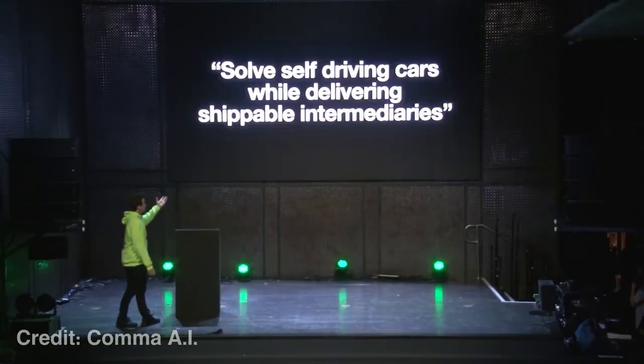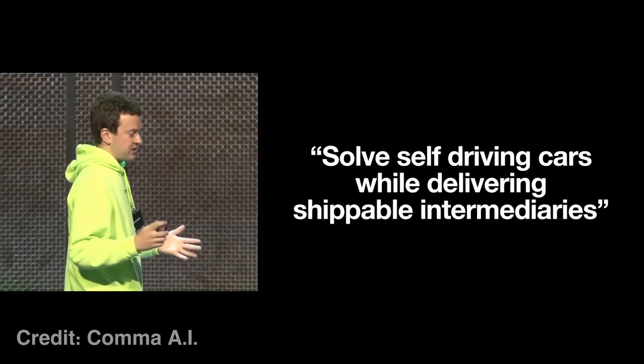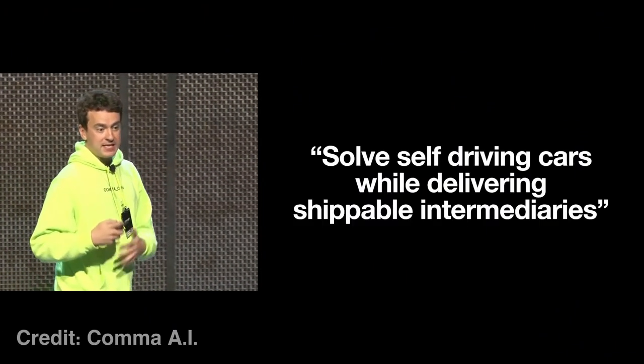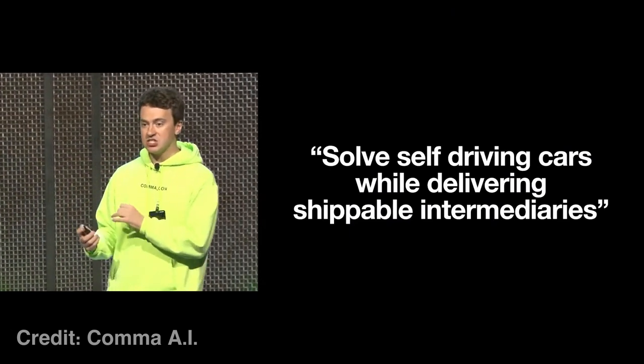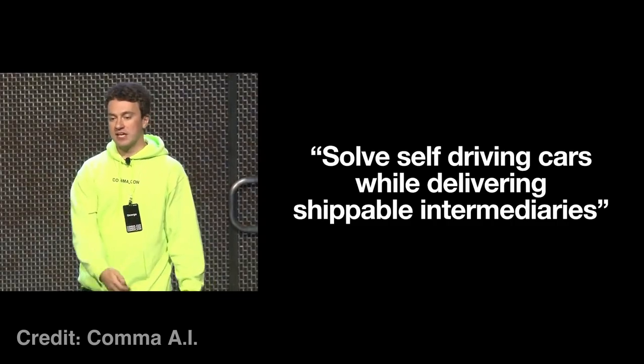This is how Comma AI can sidestep regulators, because they're not taking payment for an autonomous driving system, nor are they providing one to the consumer. All they sell and warranty is the device on your windshield, which is called the Comma 3. You are taking on the risk and liability of the level 2 system by installing OpenPilot. Because the software is open source, the code is available for anyone to look at or to tinker with — and people have. There are thousands of different versions or branches of OpenPilot software that are all based off the core code written by Comma AI.